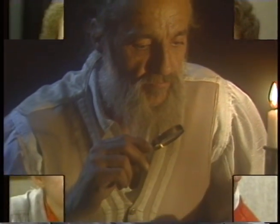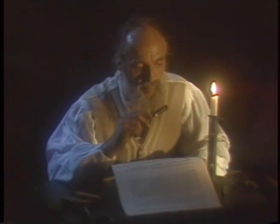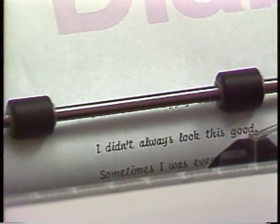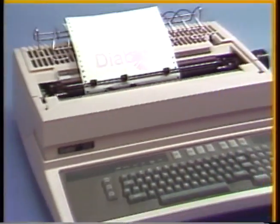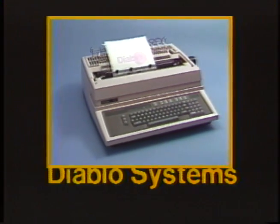When Bodoni established a high standard for print quality, he set a goal for all others to strive for. Diablo remembers these artistic traditions of the past while moving forward to engineering the office of the future. Today, one company continues to be the world leader in the finest quality office impact printing supplies. That company is Diablo Systems.